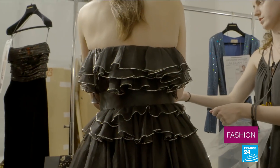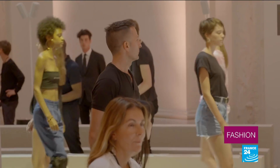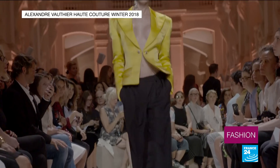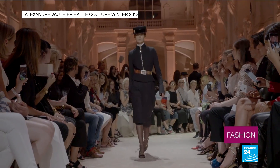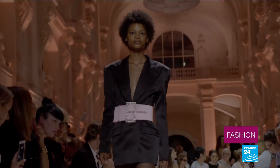For winter 2018-19, the focus is on seduction. Think flashes of leg and vertiginous heels. You're going to be surprised because this is possibly the most pared down collection I've ever done. There are jackets that are fastened up to the neck, some very long wide trousers. You might say there's this sensuality, this insouciance that characterises Parisian women.